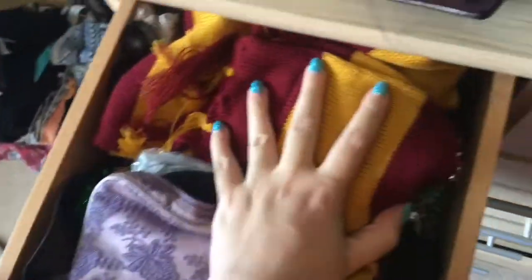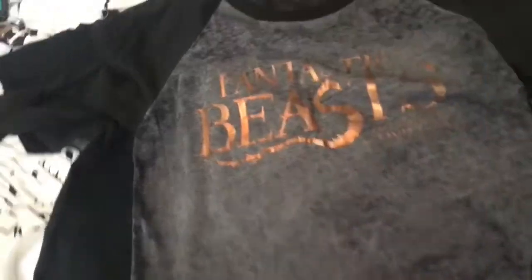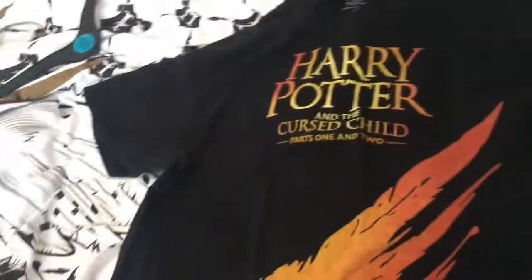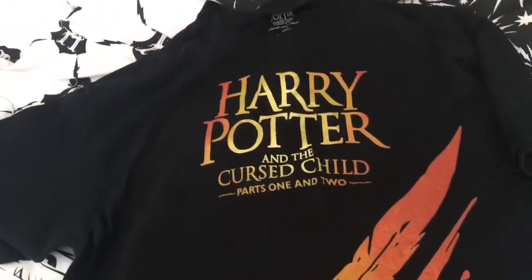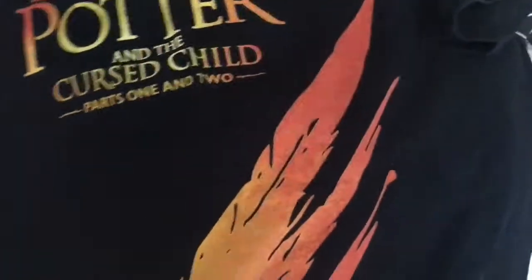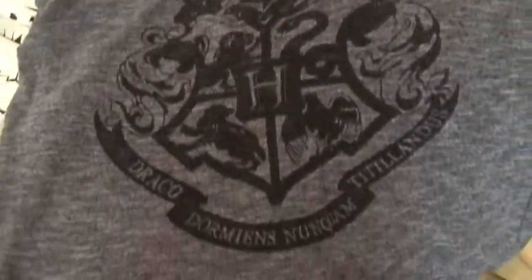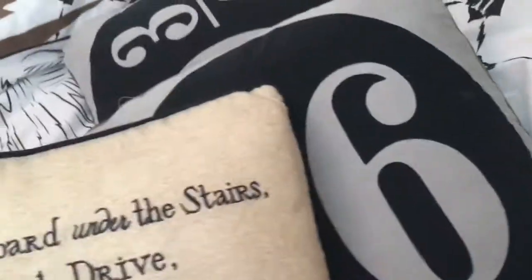An official Gryffindor knitted scarf — apparently an official one but it didn't come with anything. My Ravenclaw gloves. I also have a three-quarter length sleeve Fantastic Beasts top — I just showed you a shorter version. I've got my Cursed Child t-shirt. And one of my favourite Harry Potter tops — I love that. Over here I have my bedspread and my pillows.